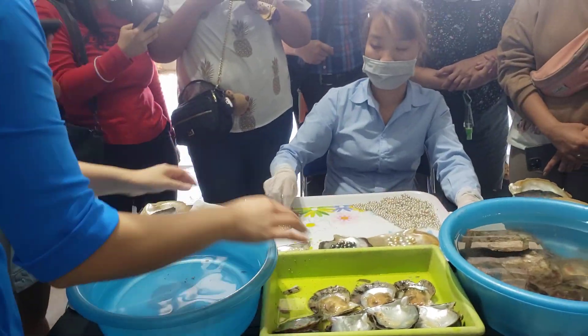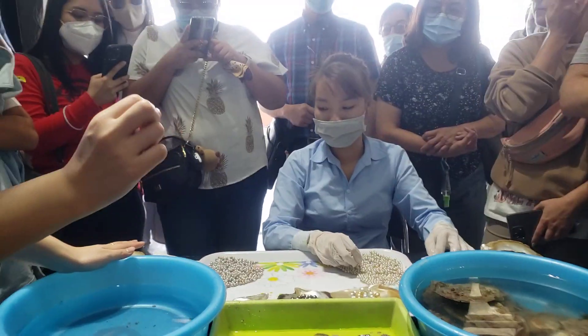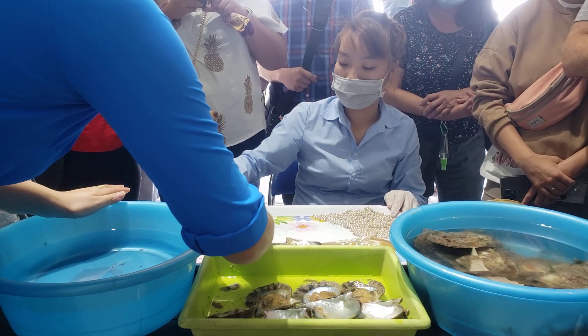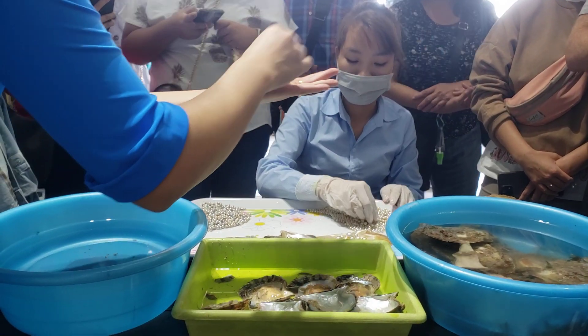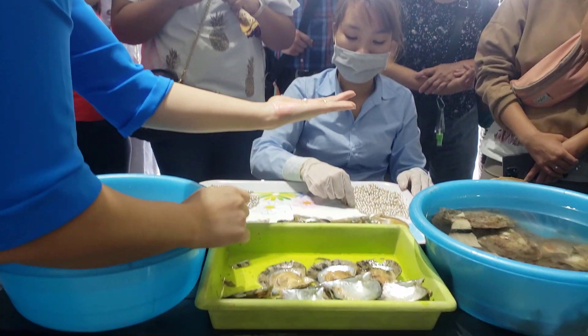As you can see, these are the 3 kinds of pearls I mentioned before, with different color, size, and shape. The first and smallest is called Akoya — a Japanese name. It takes about 1 year to grow to this size, and 2 years to reach this larger size.